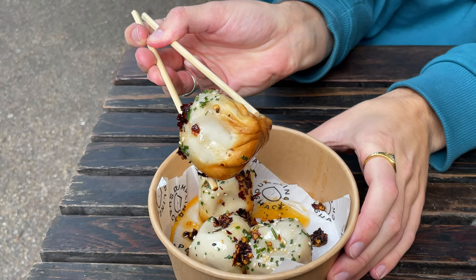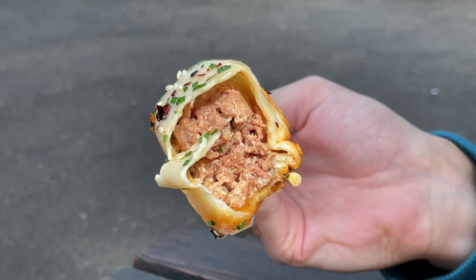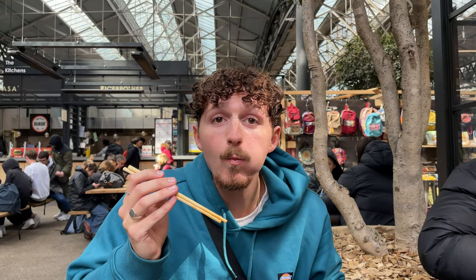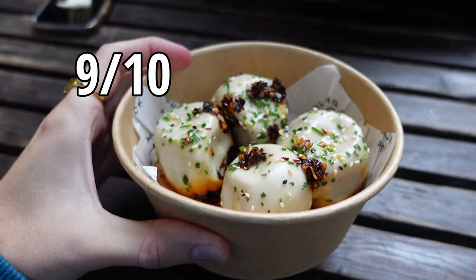The soup inside the dumpling was really flavourful and the dumpling was nice and crispy on the bottom. The pork inside the meatball was really juicy and flavourful. I really enjoyed the overall flavour of these dumplings and they were nice and spicy. I give these a 9 out of 10.